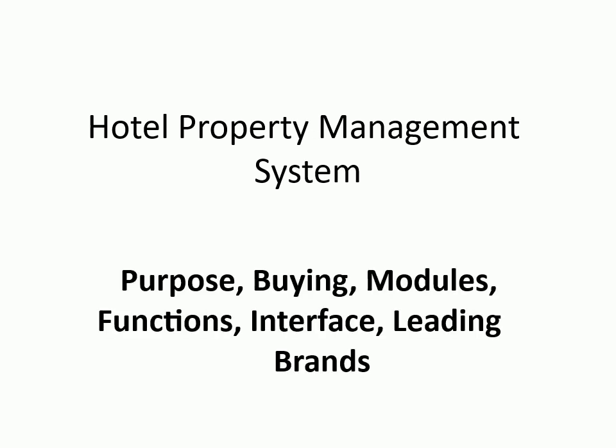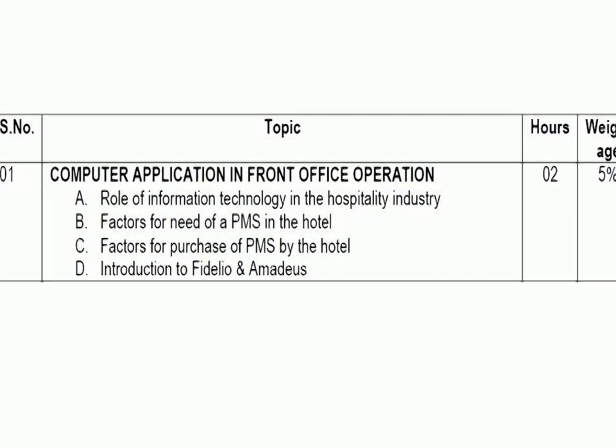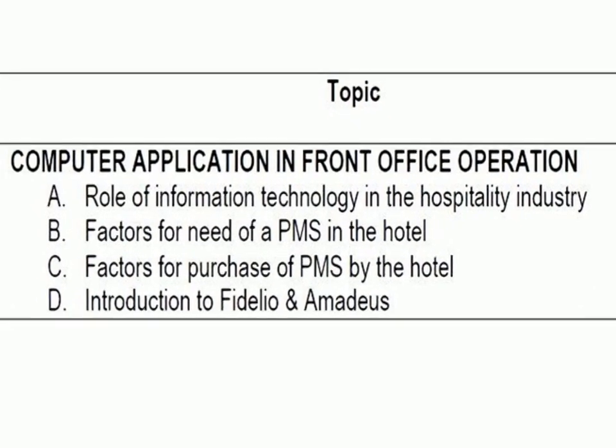Hotel Property Management System: purpose, buying, modules, functions, interface, and leading brands. A screenshot of the syllabus for third and fourth semester, National Council for Hotel Management, NOIDA.